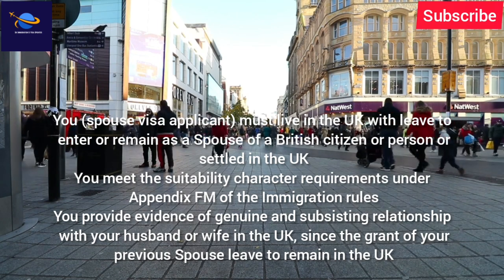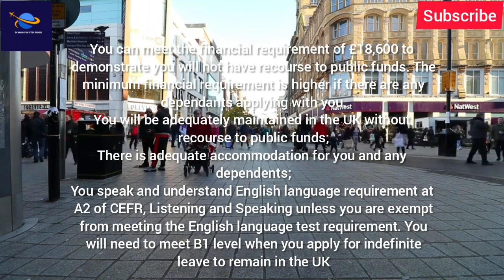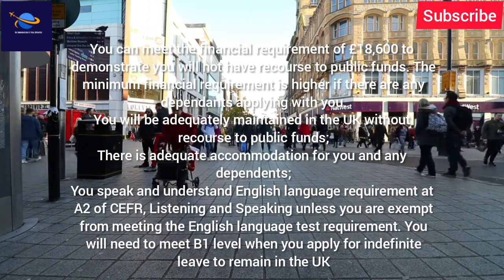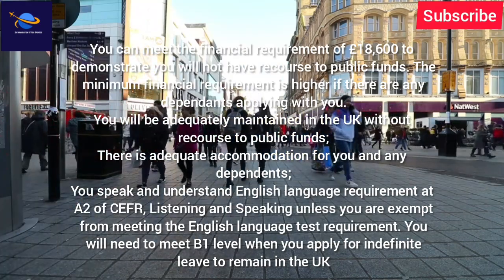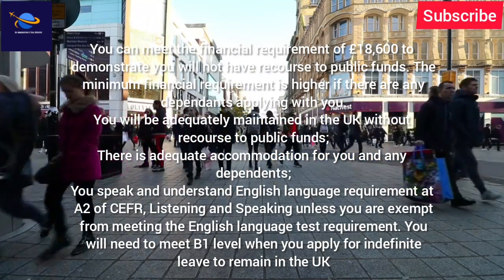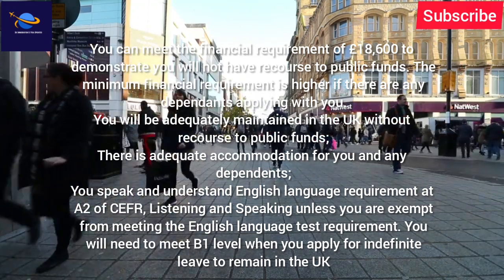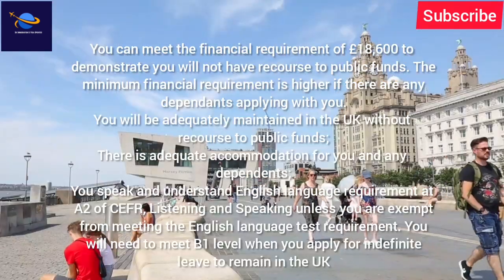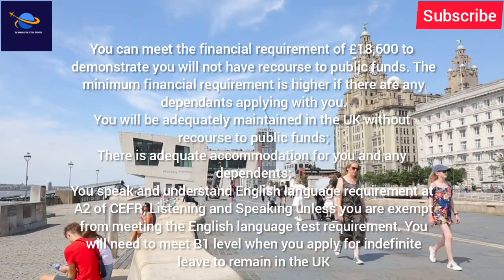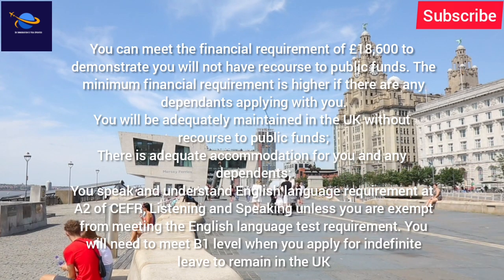Since the grant of your previous spouse leave to remain in the UK, you must meet the financial requirement of £18,600 to demonstrate you will not have recourse to public funds. The minimum financial requirement is higher if there are any dependents applying with you. You will be adequately maintained in the UK without recourse to public funds, and there is adequate accommodation for you and any dependents.